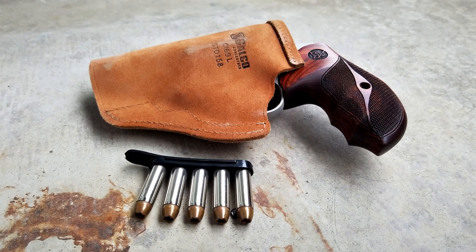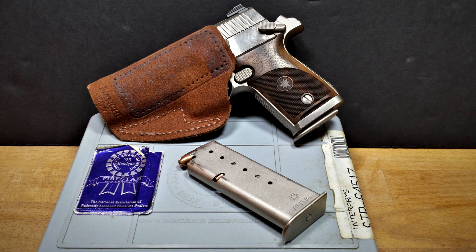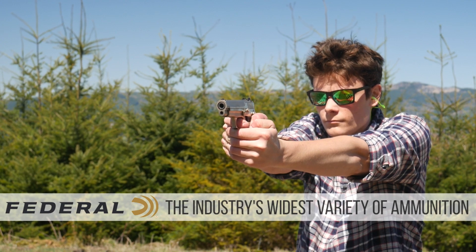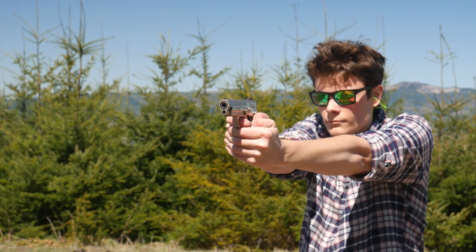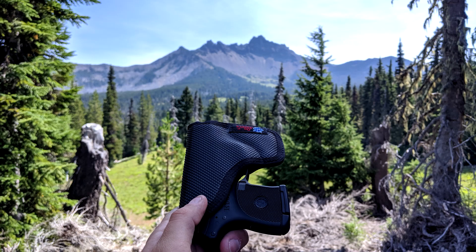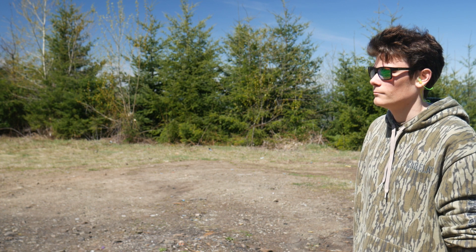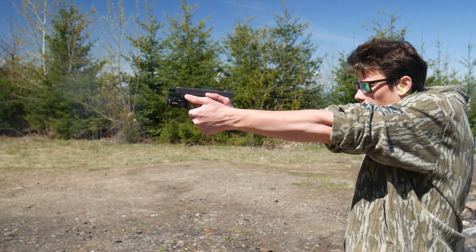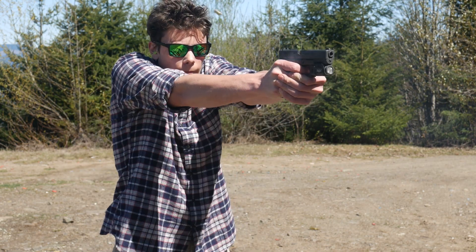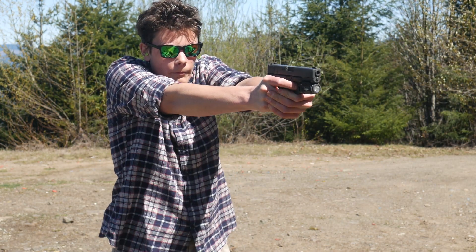I've carried a bunch of different guns strong side in the waistband — a Glock 19, a Taurus Model 85 snub, even an M43 Firestar at one point. I never felt like my gun was very well concealed, particularly when I moved or bent down. So when I really wanted to be discreet, I would end up just pocket carrying a Ruger LCP 380. Appendix carry allows me to carry a lot of gun very comfortably and almost invisibly. I can hide a Glock 19 better in an appendix holster under a t-shirt than I could hide my old Firestar at the 4 o'clock under a jacket.